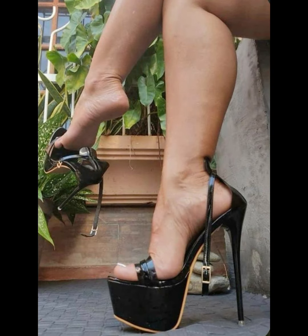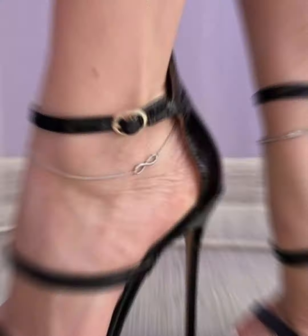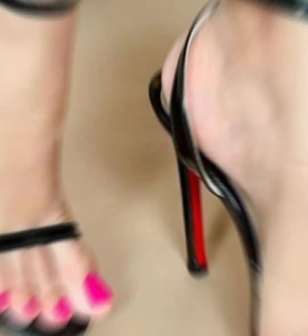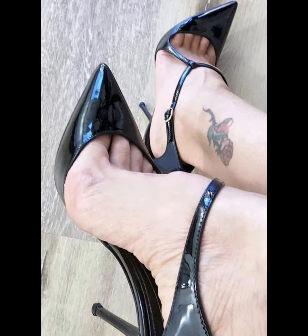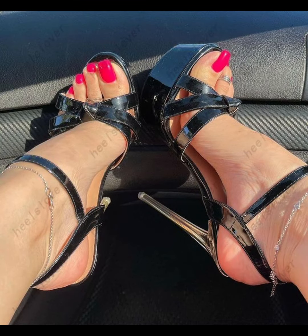Made from a variety of materials including luxurious leather, satin, and metallic finishes, high heels pumps can be dressed up or down to suit any occasion. Whether you're wearing a formal gown, a business suit, or a little black dress, pumps are the perfect choice to elevate your style. From classic black and nude to bold colors and statement designs, high heels pumps are a must-have in every woman's wardrobe.